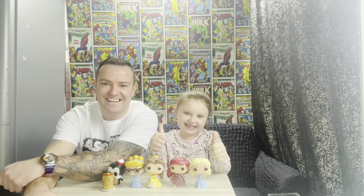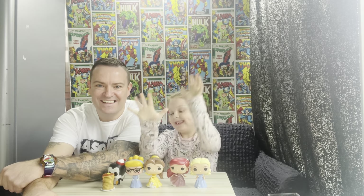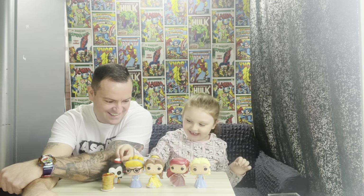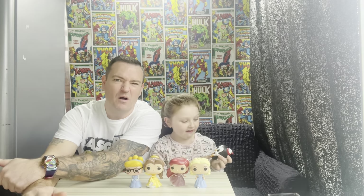Hi guys, welcome to Kids Collective. This is Maisie at study, and today we're just going to have a look at mice and bobbleheads. We're looking at some of Maisie's bobbleheads or bongo pops.